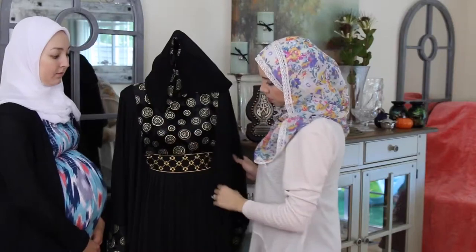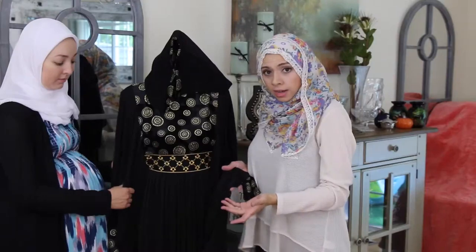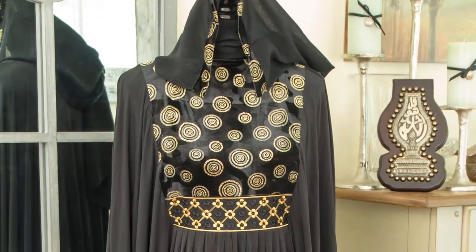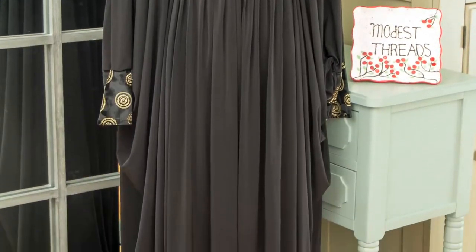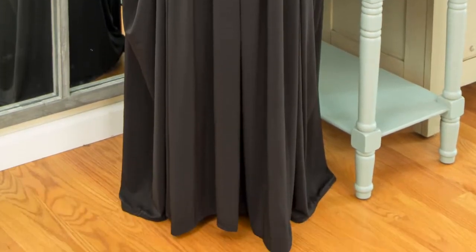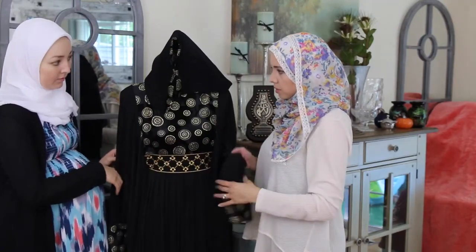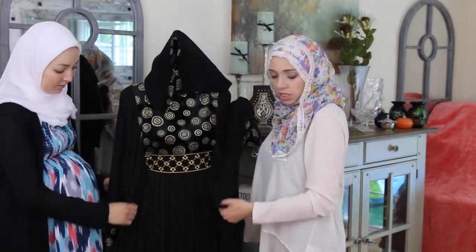I think this is a perfect abaya for Ramadan or even your Eid outfit, and it was very reasonably priced — I have to say everything on their website is reasonably priced. The quality is pretty good, great quality. This is like a felt or something with gold detailing, so you could wear your gold bangles or whatever you want to add to make it more festive for Eid.